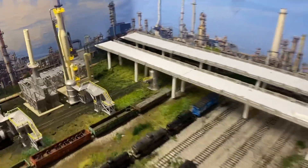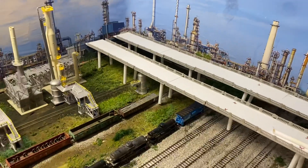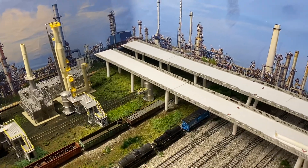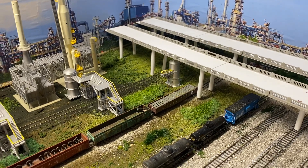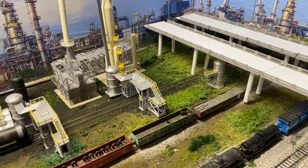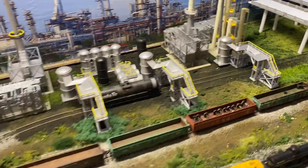My static grass back there — the static grass applicator took a crap on me right in the middle of it. So some of it's standing up, a lot of it looks like it's laying down, but it still looks okay. I think I'll go in there and put some other separate tufts in there, and then I think it'll look okay.